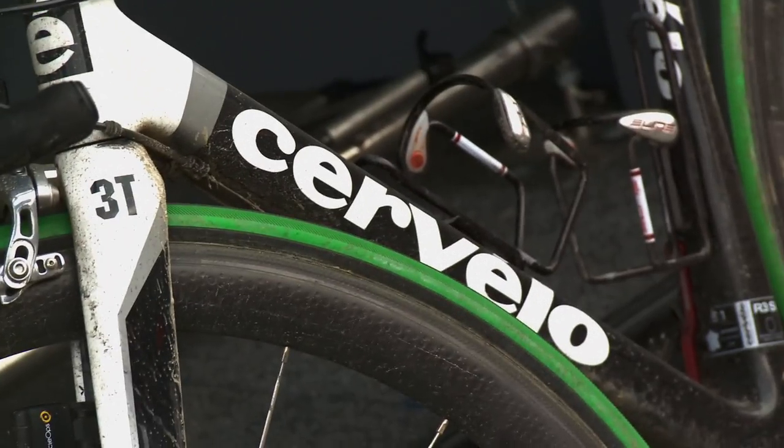I rode an R3 SL for the first time in the Classics. On the R3, they've created a squoval tube — the idea was basically a square tube, which gives you the rigidity, but they've ovalised the square.